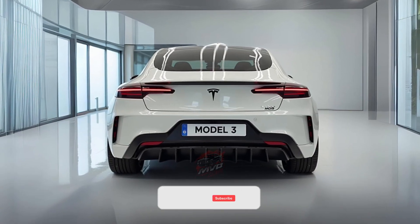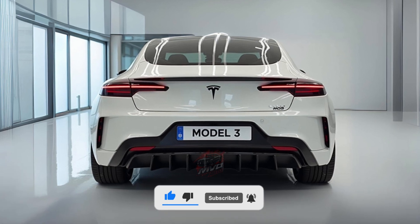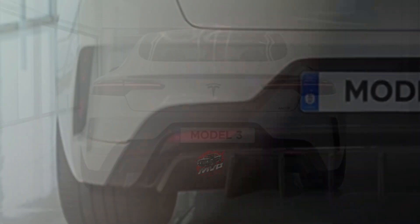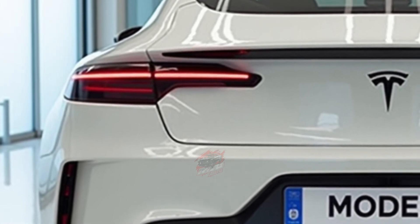Welcome back to MVP Auto. Tesla has revolutionized the world of electric cars, making them mainstream and accessible. The Tesla Model 3, their smallest and most affordable model, has played a huge role in bringing electric vehicles to more people.